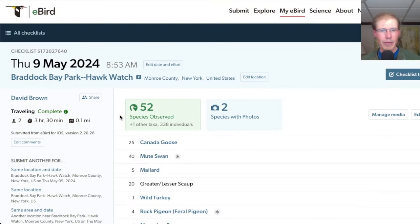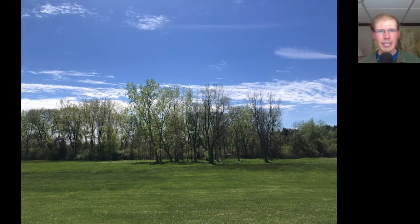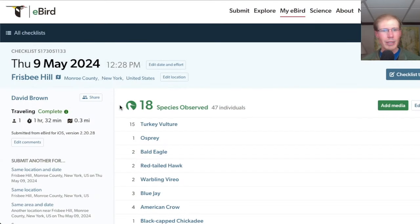We had a total of 52 species, including a random wild turkey that walked across the road in front of me. I wasn't seeing much from the platform other than some birds really far in past the parkway, so around 12:30 I made the switch over to Frisbee Hill Park. I only had 18 species there, with the bulk of the raptor migration being 15 turkey vultures — most came through in one group just as I arrived, so it was pretty slow after that.